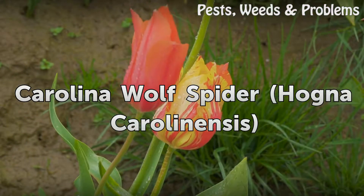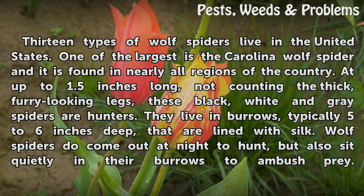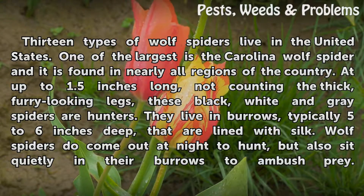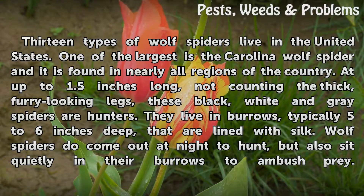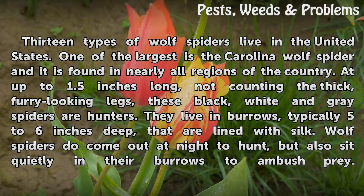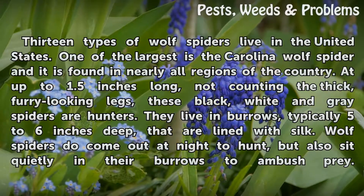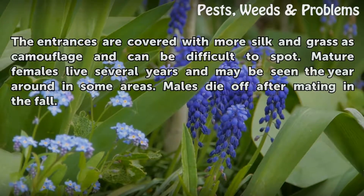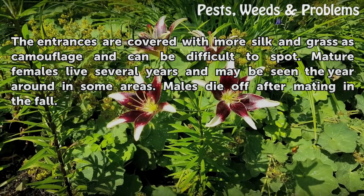Carolina Wolf Spider: 13 types of wolf spiders live in the United States. One of the largest is the Carolina Wolf Spider, found in nearly all regions of the country. At up to 1.5 inches long, not counting the thick, furry-looking legs, these black, white, and gray spiders are hunters. They live in burrows, typically 5 to 6 inches deep, that are lined with silk. Wolf spiders do come out at night to hunt, but also sit quietly in their burrows to ambush prey. The entrances are covered with silken grass as camouflage and can be difficult to spot. Mature females live several years and may be seen year-round in some areas. Males die off after mating in the fall.